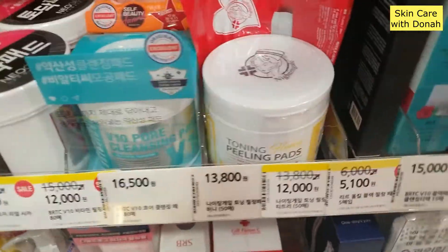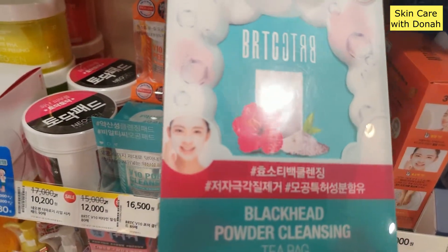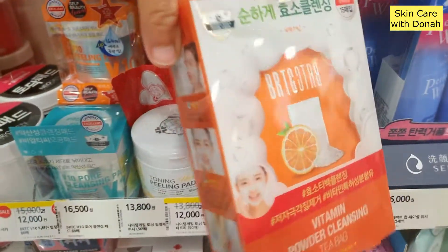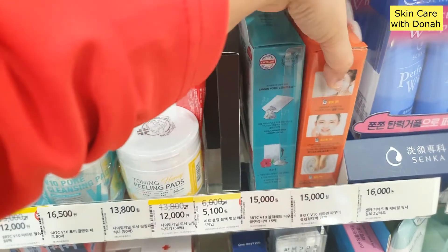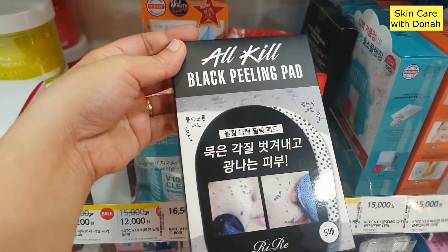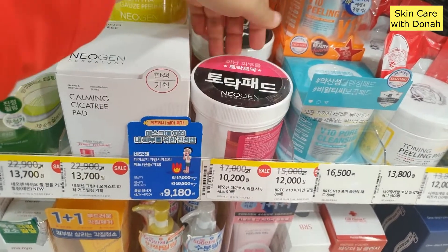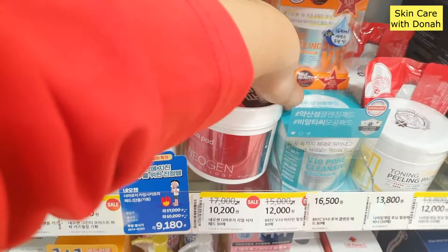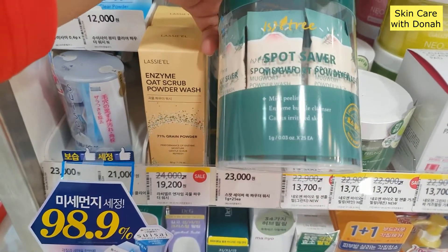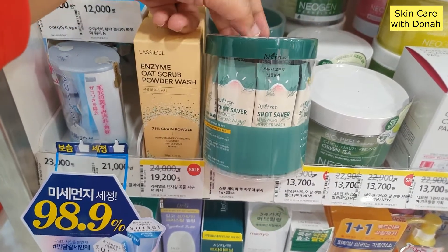In terms of toning and peeling pads, they also have this one — Tannin Pore Complex. This is from BRTC. Blackhead Powder Cleansing Tea Bag, and they also have it in orange. BRTC is also a good brand — many Koreans like that brand too. And also we have All Kill Black Peeling Pad, then V10 Pore Cleansing Pad. The Neogen Dermalogy Cicca Pad, the Calming Pad, and we have the Green Tea. Spot Saver Mugwort Powder Wash — Mugwort is also getting a name in the skincare world. And this is from Isintree, guys.